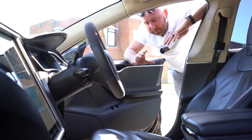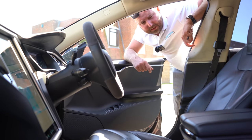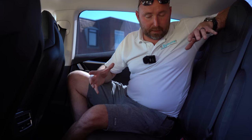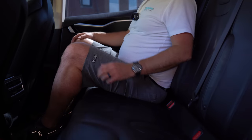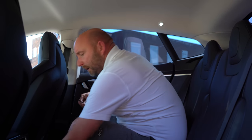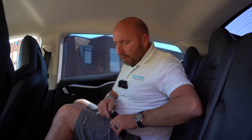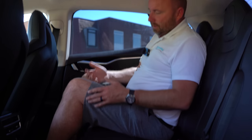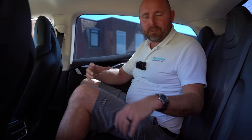It still drives well with no squeaks or rattles in the cabin. It's actually still a very nice car to be in and to drive. The back seats don't get used much — we don't really use it as a taxi — so to be honest, the back seats are like new. It's okay being in the back of a Model S: plenty of leg room and knee room. The headroom is a little bit tight. The floor is nice and flat and you've got space to stretch out.